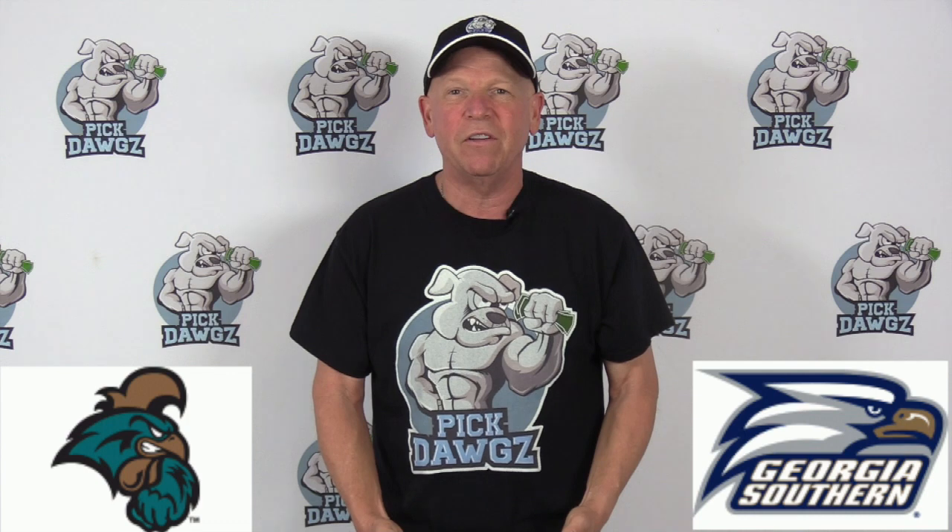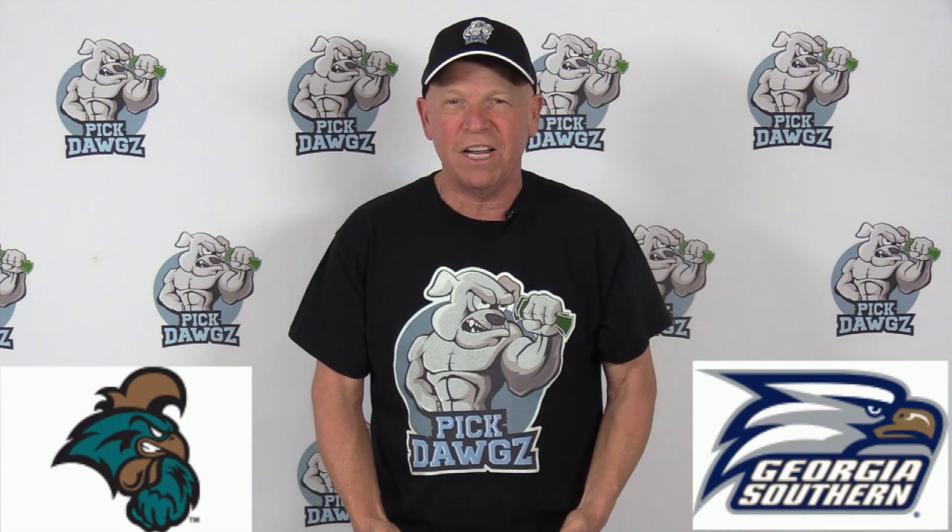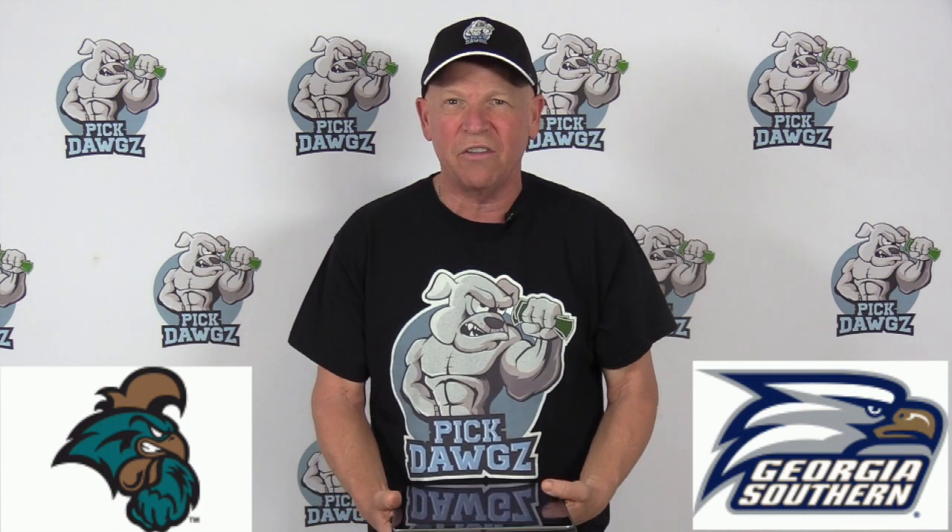And of course, on YouTube, I do more free pick videos than anyone, so be sure to subscribe to our channel. But let's get to this one between Georgia Southern and Coastal Carolina.